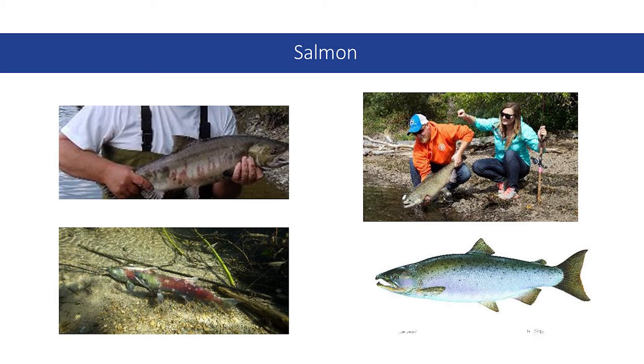Salmon are extinct in nearly 40 percent of their historic river habitat. Years of overfishing, habitat loss, and now climate change are resulting in declining salmon populations. To increase salmon populations, agencies are restoring salmon habitat by reconnecting and opening access to critical nursery streams. Organizations are also monitoring water quality health to improve the habitat.